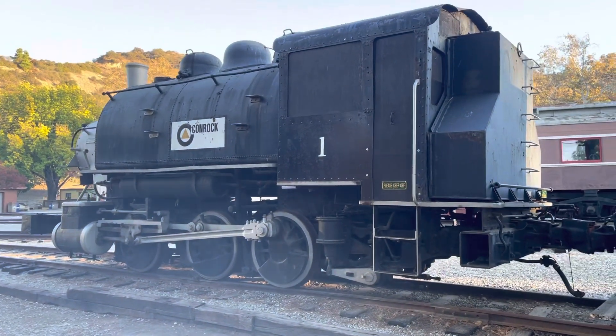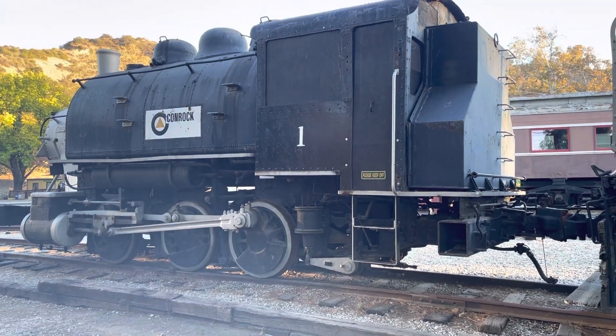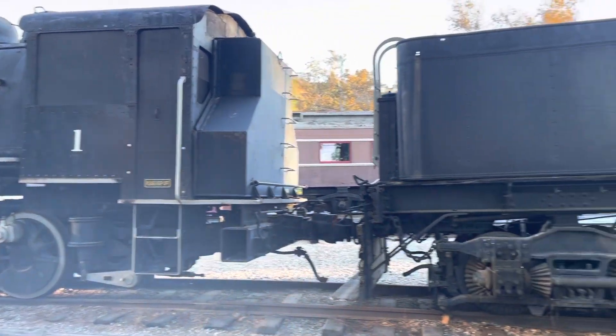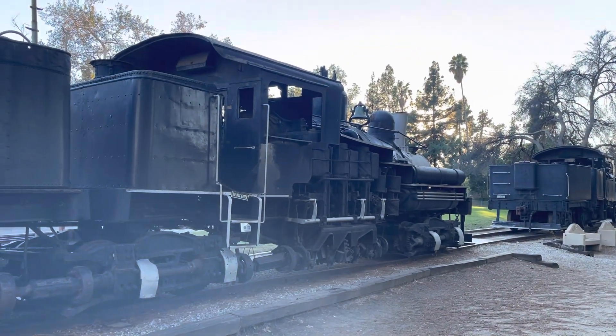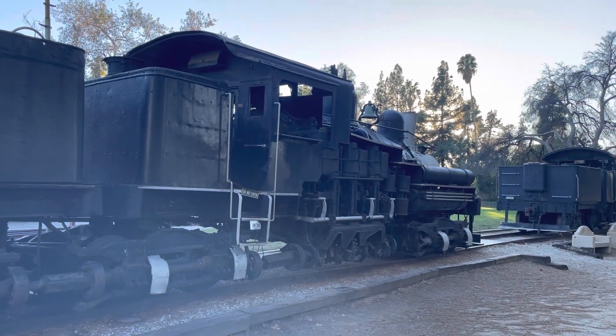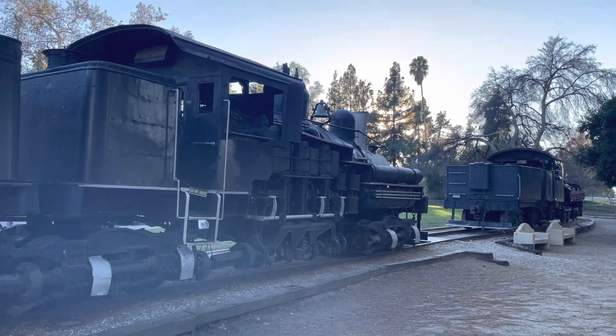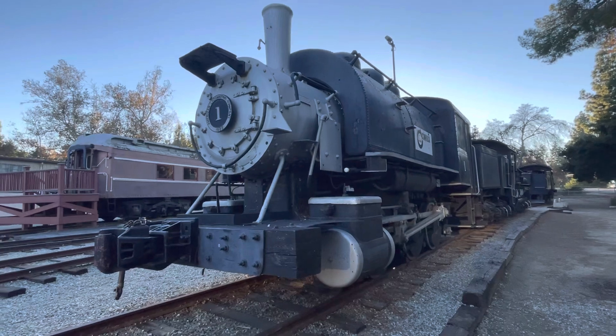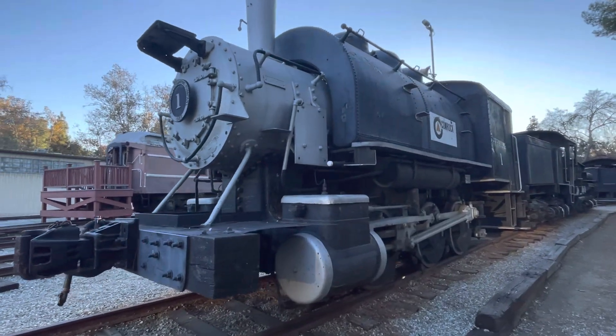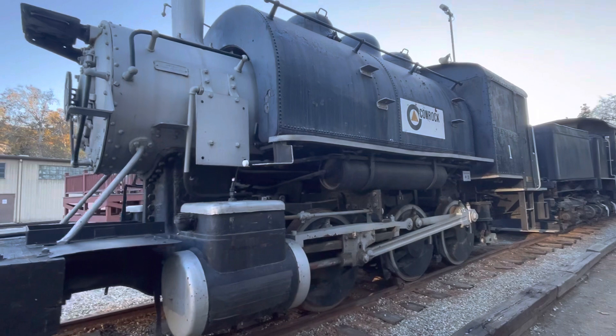This little 0-6-0T is Consolidated Rock Products No. 1. It was built in 1925 by Alco and worked as an industrial rock quarry engine its entire service life.